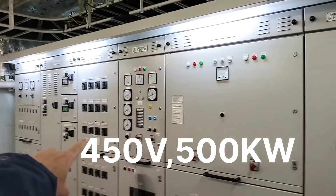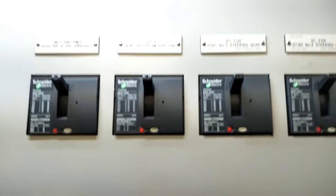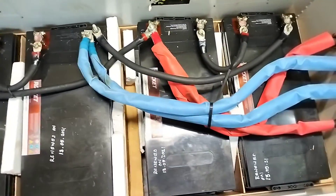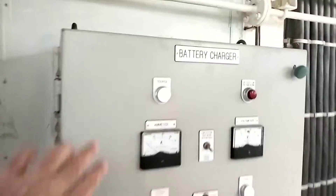This one is the emergency switchboard. And this one is the emergency 220V feeder panel, and this is the emergency 440V feeder panel. And this one is the emergency generator panel. One, two, three, four — emergency generator starting batteries, capable of three consecutive starts. And this is a battery charger for charging these batteries.